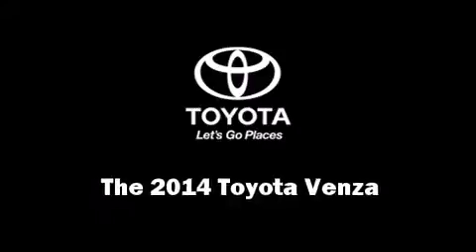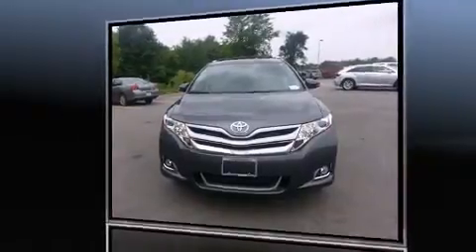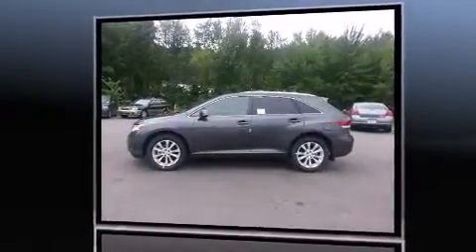Discerning drivers will appreciate the 2014 Toyota Venza. It features all-wheel drive versatility, an automatic transmission, and an efficient four-cylinder engine.